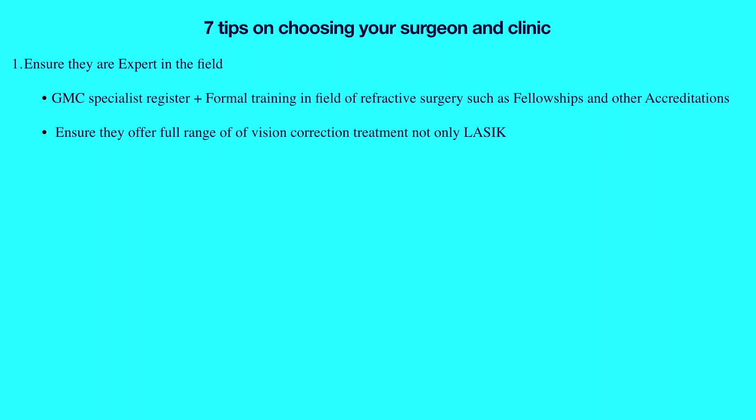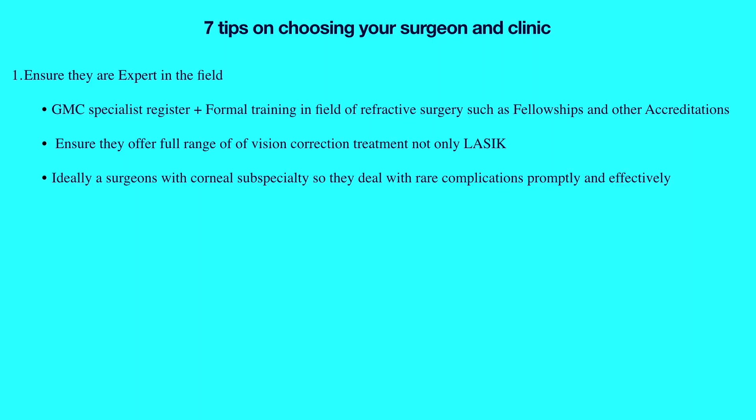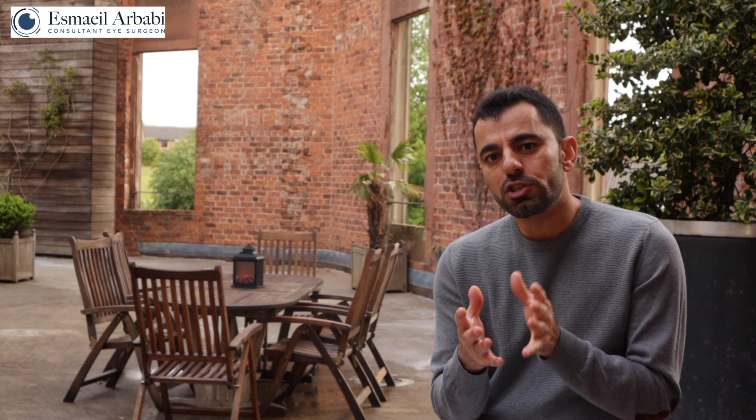Secondly, LASIK isn't the only option — ask if your surgeon offers a full range of vision correction treatments including refractive lens exchange, ICL implant, and different types of laser eye surgery, not just one single procedure. This ensures they always offer what best suits you rather than pushing the same procedure to everyone. Thirdly, ensure your surgeon has the correct training to deal with any rare complication that may occur. Since laser refractive surgery is performed on the cornea, a corneal specialist will be equipped with the tools and understanding to diagnose and treat any rare complication promptly.